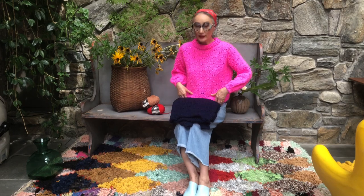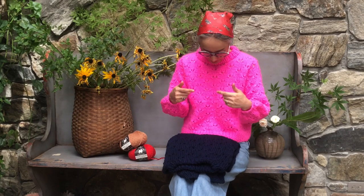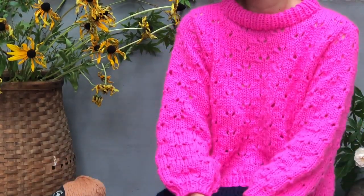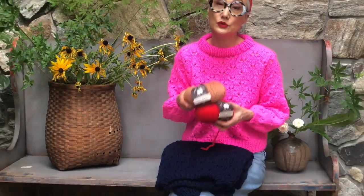Hi everyone, I'm wearing a new sweater. This is eyelet stitch, which means knitted together and yarn over — it creates this eyelet stitch and it's super feminine with a kind of European feel to it. It's made out of our dream yarn, which is 100% merino wool. This is a single ply, which means it's more fluffy and lighter and it creates this texture.